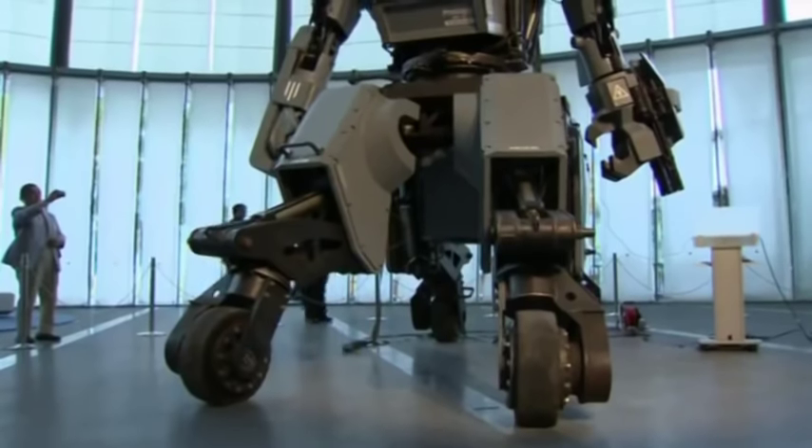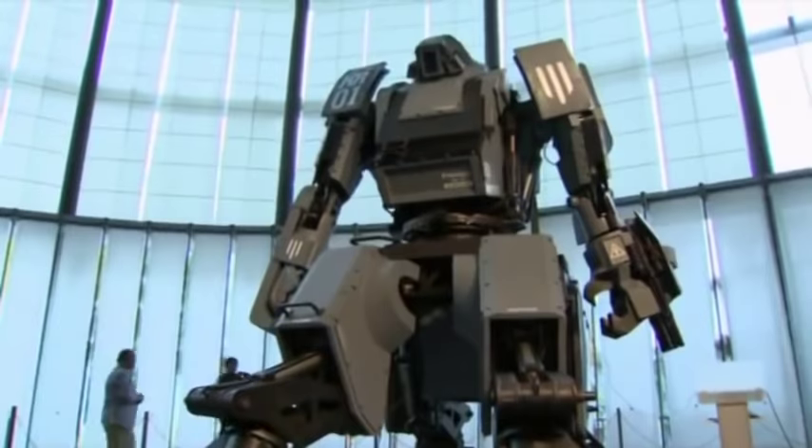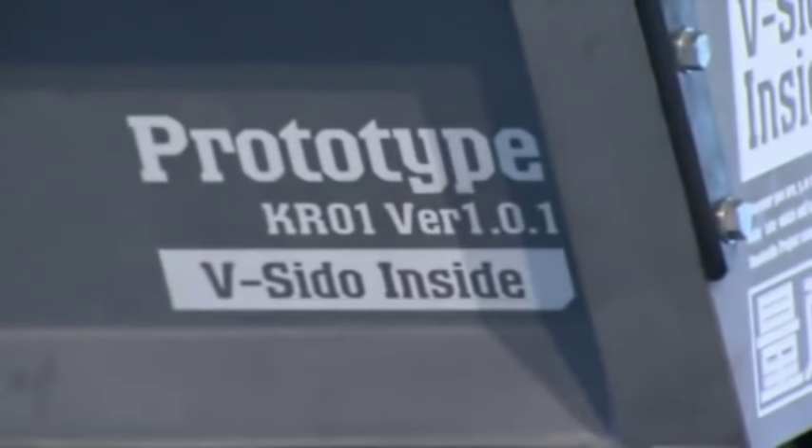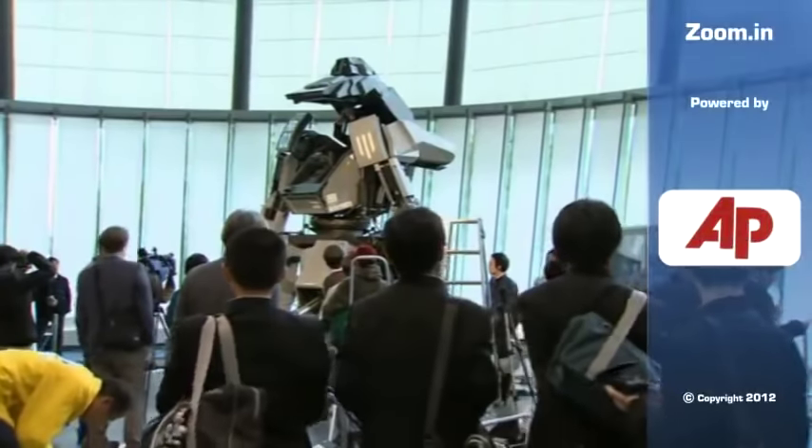Even with a starting price of 1.2 million US dollars and no set date for the start of production, orders and inquiries have been streaming in from around the globe. The Kuratas is on display at Tokyo's National Museum of Emerging Science and Innovation until December 10th.